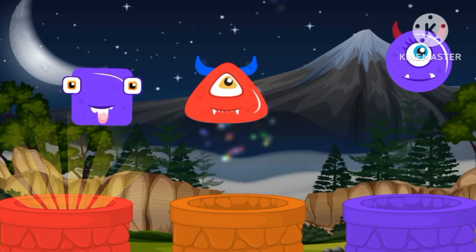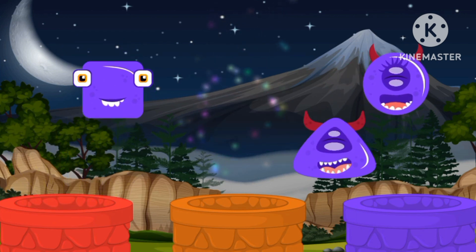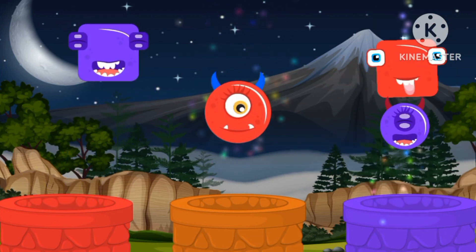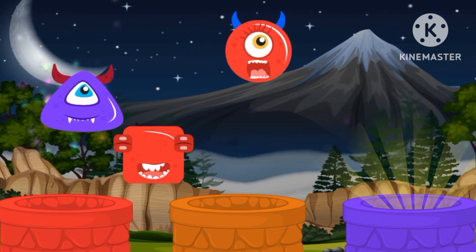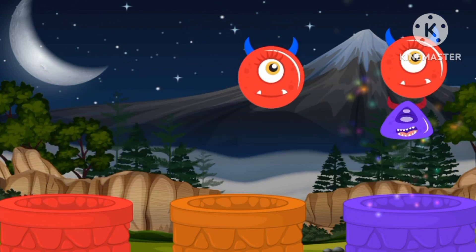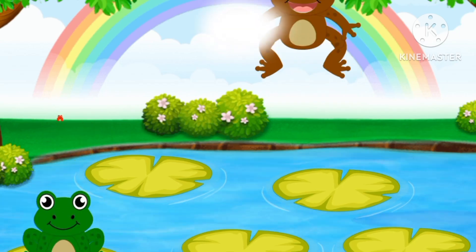Let's match the colors! Red circle, purple triangle, purple circle, purple square, red square, purple triangle, red circle.